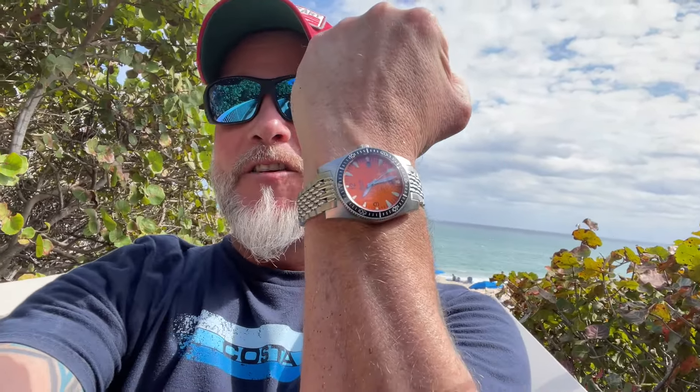Hello guys from beautiful Boynton Beach, Florida. I can't think of a better place to introduce the brand new Watch Gauge exclusive Alsta Nautoscaf 4 with an orange dial.